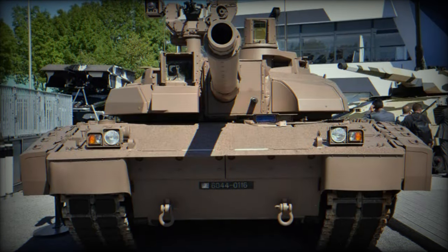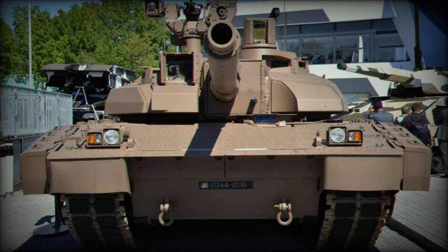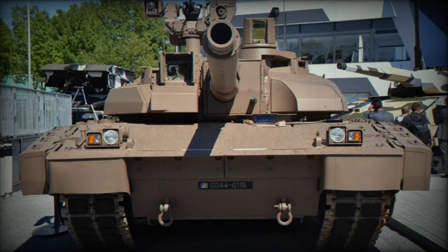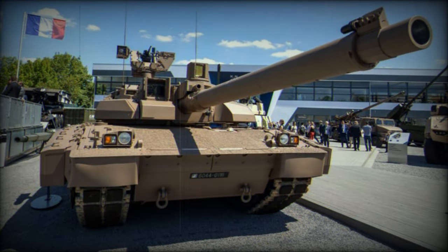A significant aspect of the upgrade is the integration of a new armor package. The Leclerc XLR incorporates additional modular armor on both the hull and turret, thereby improving overall protection.